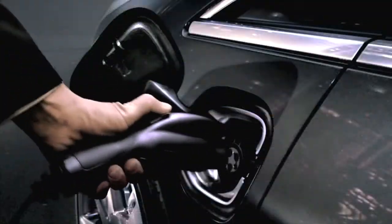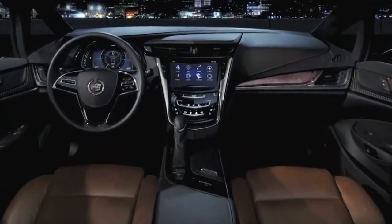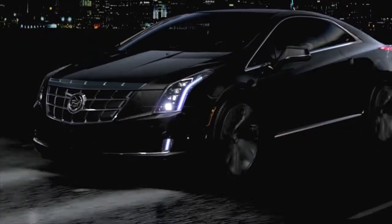Cadillac's ELR — this is an extended range vehicle for luxury, 300 miles on a single tank of gas. It's very much like the Volt; it charges the electricity from the gas engine.